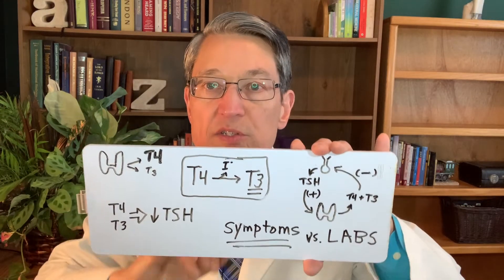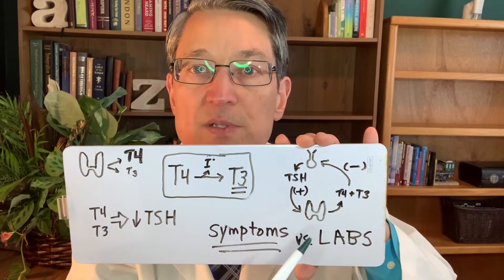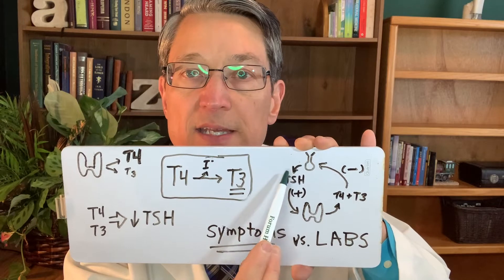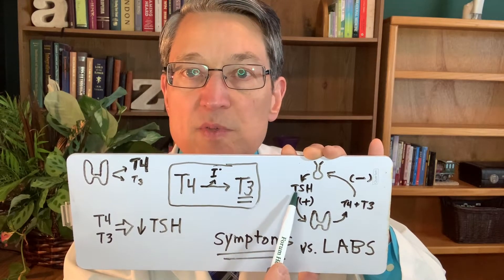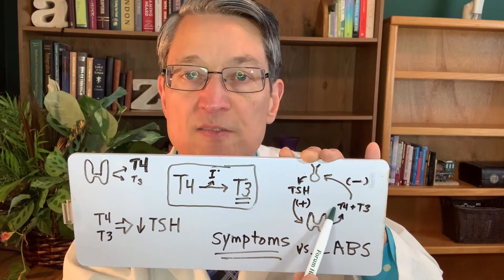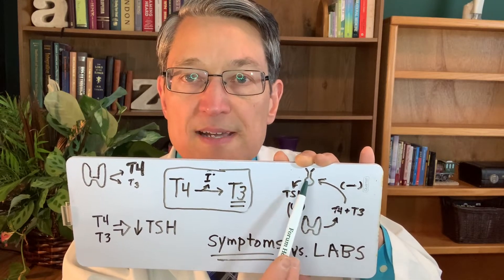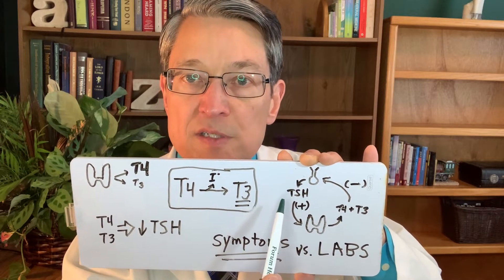We'll use this diagram to illustrate what I'm talking about. Your thyroid gland is under the control of your pituitary gland, and the pituitary puts out a hormone called thyroid stimulating hormone, which stimulates the thyroid gland to produce these two thyroid hormones called T4 and T3.